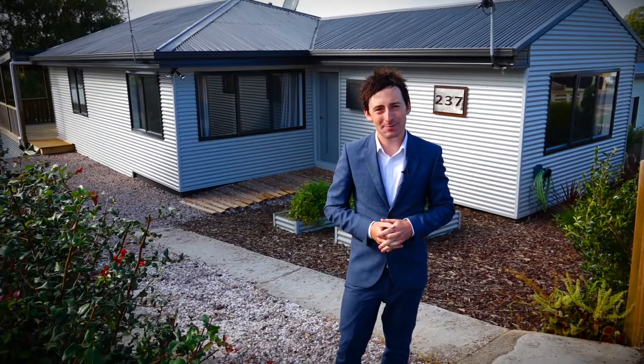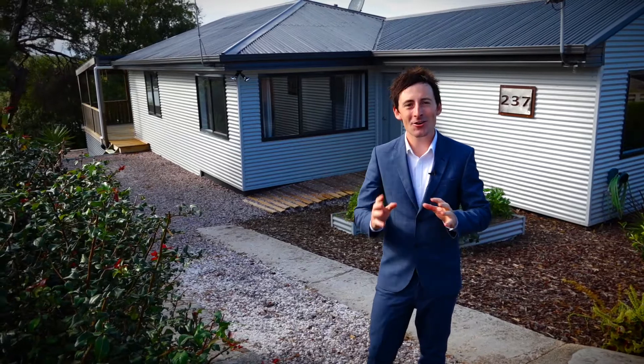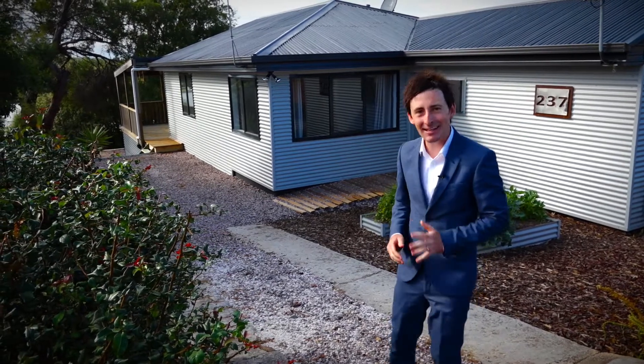Behind me is a home that has just been renovated beautifully. It's trendy and first home buyers, I know you're going to love it. Let's go and check it out.